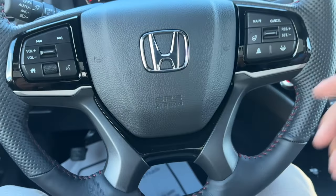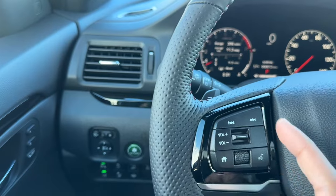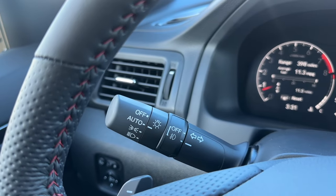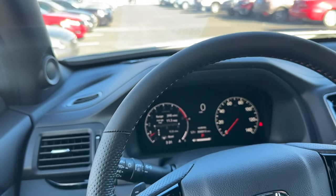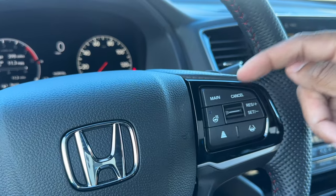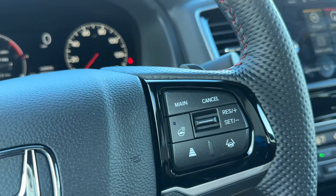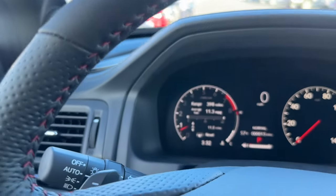The Ridgeline has the newer steering wheel design like the Passport and Pilot - more modern compared to the '23. On the left side you have next track, previous track, volume, home button, and the new updated scroll wheel. Behind the steering wheel you have headlight and fog light control, and paddle shifters. The steering wheel is leather-wrapped and perforated on the outside with red stitching. On the right side you have cruise control: main, cancel, resume, set. The Black Edition comes standard with a heated steering wheel. Wiper controls are off, intermittent, low, and high - no rain-sensing wipers.